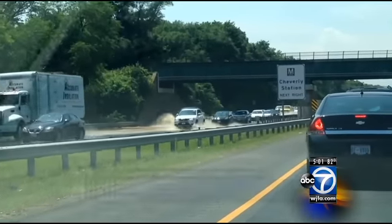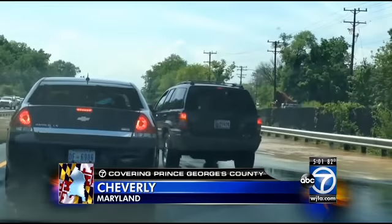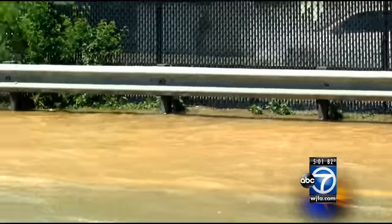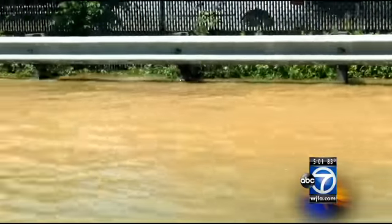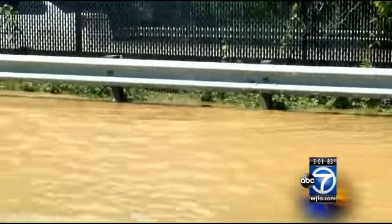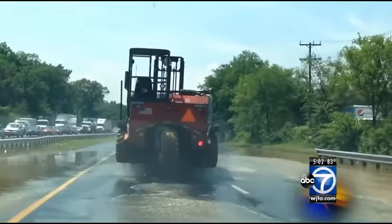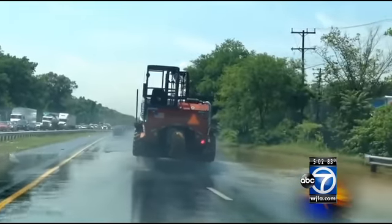Take a look at how the flooding in Prince George's County is also impacting the evening commute. One of our editors shot this video of the high water still around in parts of Chevrolet late this afternoon. This was the scene on Route 50 westbound near Kenilworth Avenue, with drivers cautiously trying to travel through all of this.